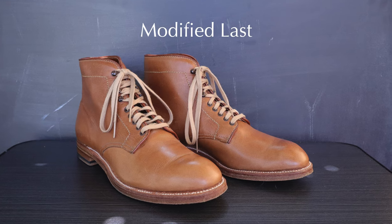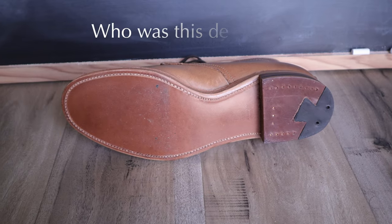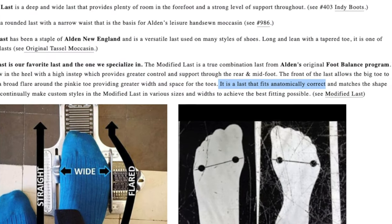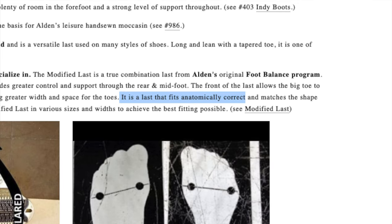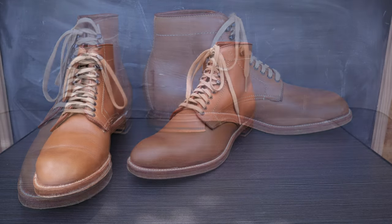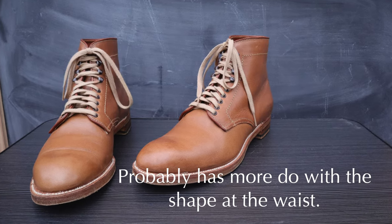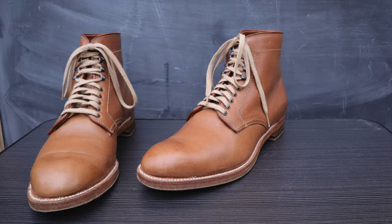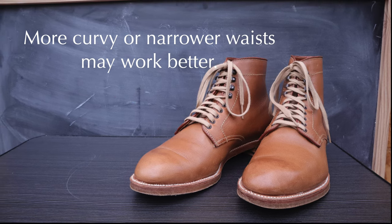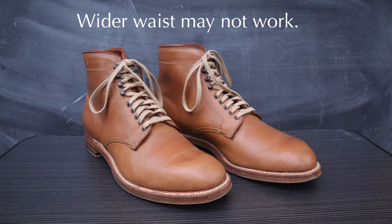Now let's talk about the modified last — one of the biggest reasons I'm such a huge fan of these boots. Alden says it was built to follow the anatomically correct shape of most men's feet. But feet come in all shapes and sizes. Even though the modified last is available in E and triple E widths, it has more to do with the shape of your foot, especially around the waist area. If you have a more standard or narrow waist, you'll have a better chance of success. If your foot is very wide at the waist and doesn't have much curve, this last may not work.